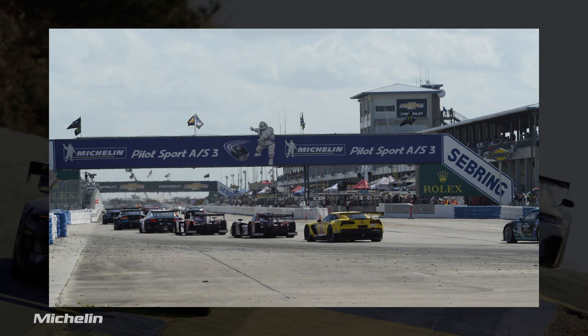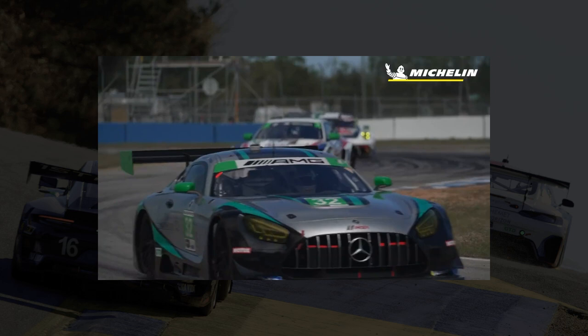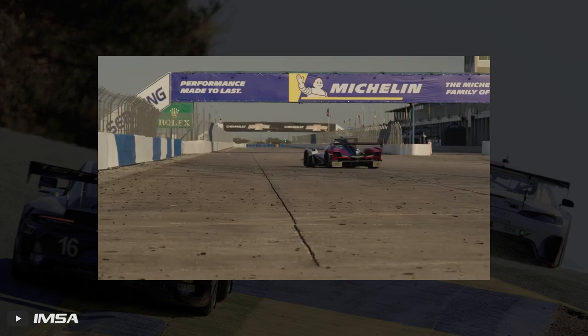The track surface is arguably the most famous aspect of this track. The front stretch is still the same concrete that was poured back in 1941 for the Air Force base, and there are other portions of the track that still utilize some of this original concrete as well. Add in some other portions that are paved with asphalt, and you have quite a challenging course. These various different surfaces have become very rough and bumpy over the years, which gives Sebring its reputation as one of the roughest tracks in the world and a true test of both man and machine.